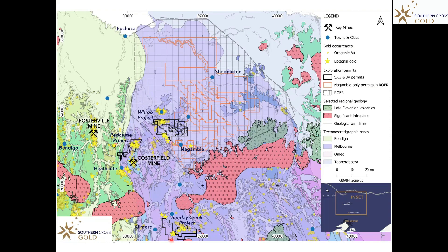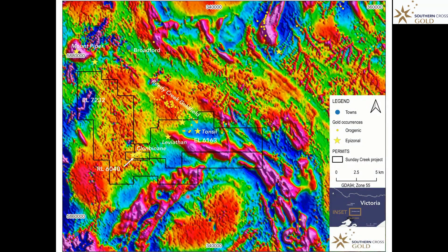Zooming in a little, Sunday Creek is in the south, just north of the Mount Disappointment Granite. Zooming in more into the aeromagnetic image covering the permits, Sunday Creek is located just north of the Mount Disappointment Granite. On the aeromagnetic image you can see the granite to the south, metamorphic rocks to the north, east, and west, and they are cut by northwest trending faults. These faults and metamorphic rocks associated with the Mount Disappointment Granite are the host rocks to the mineralisation at Sunday Creek.